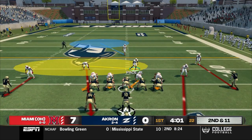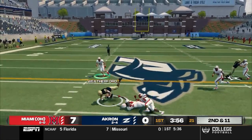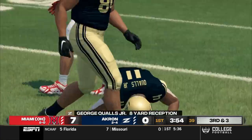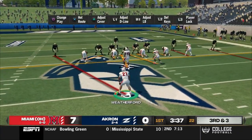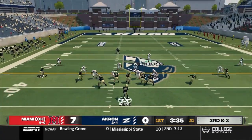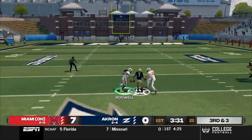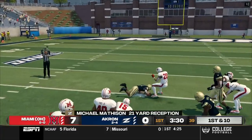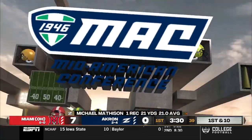Second and 11 — Irons comes out in the pistol, going to the air, throwing into traffic, but Qualls makes the great catch for eight. Third and three — Irons back to the gun, empty backfield. The Red Hawks send a blitz, but Irons throws a dot to Matheson across the middle, and the wideout turns upfield to pick up 21. First down, Akron.